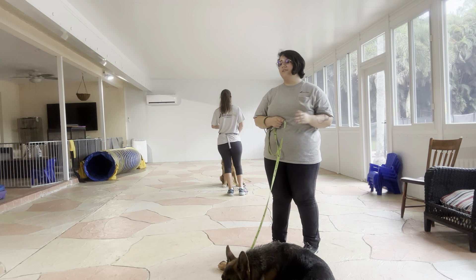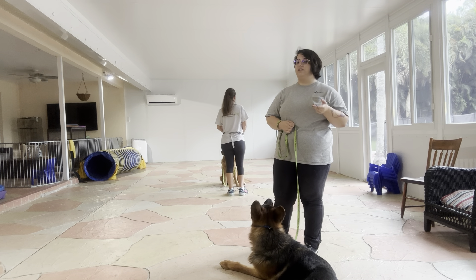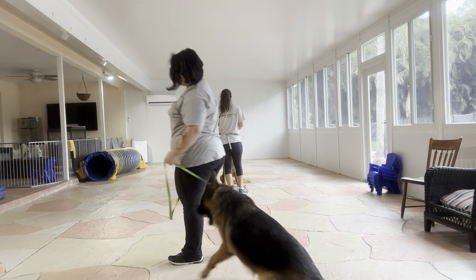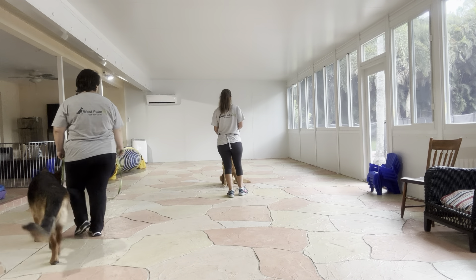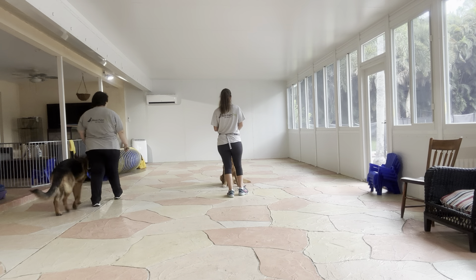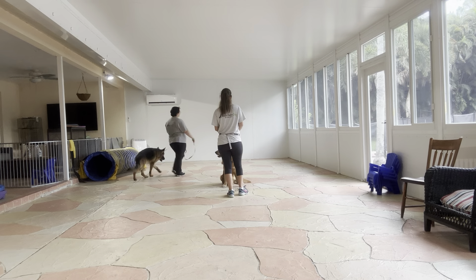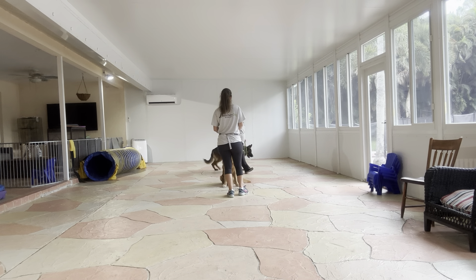Loose-leash walking rules are still going to be the same — no pulling, no dragging, no sticking in the ground — and we'll always start the same way. Walker, let's go. Right now Scooby's in a sit-stay, and he's required to sit there for a couple minutes, so I'm just going to start walking around Scooby.